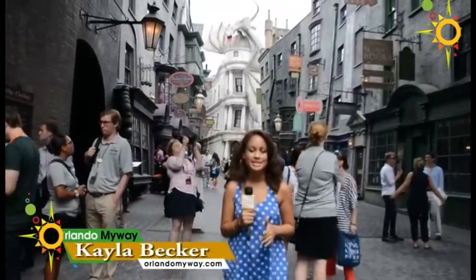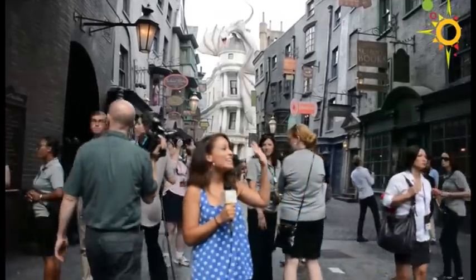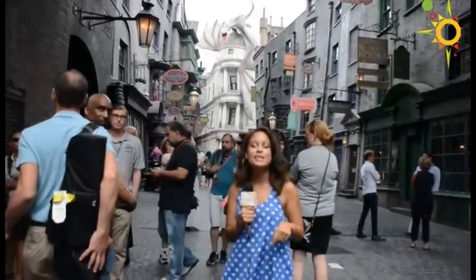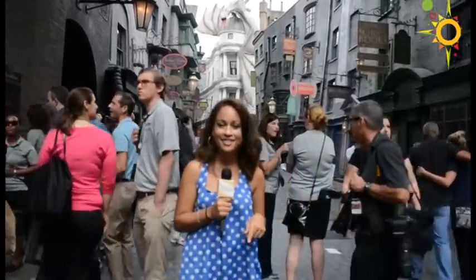Welcome to Diagon Alley! We have heard the opening date is July the 8th — you can come out here for yourself. You can see behind me it looks just like it did in the Harry Potter films. Come along with me as we go inside the shops and see everything that Diagon Alley here at Universal Orlando has to offer.